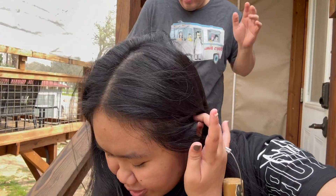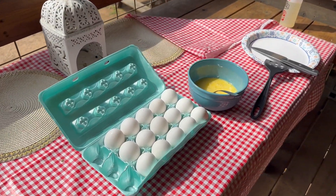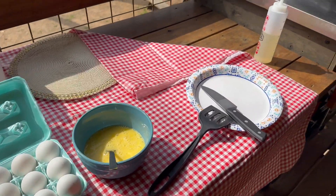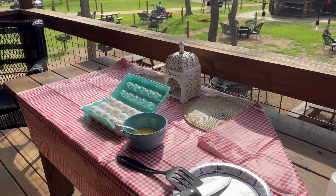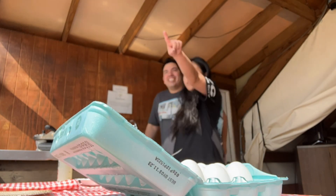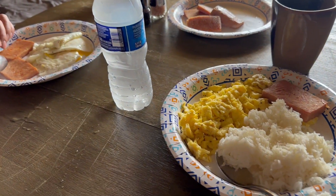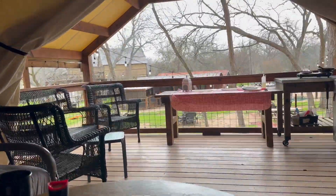Hey guys, day two here in the creek. Of course, if you want to do anything you have to walk - but it's nice, right? You have to exercise. So right now we're cooking breakfast - we're making eggs and spam, then of course with the rice. Eat now guys. You see this - with the view, again and again with the view.